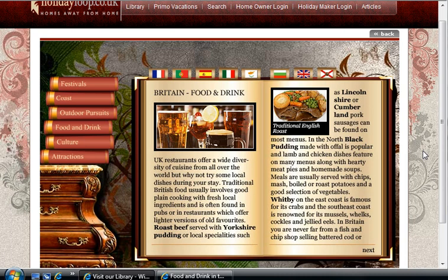UK restaurants offer a wide diversity of cuisine from all over the world, but why not try some local dishes during your stay? Traditional British food usually involves good plain cooking with fresh local ingredients and is often found in pubs or in restaurants which offer lighter versions of old favourites.